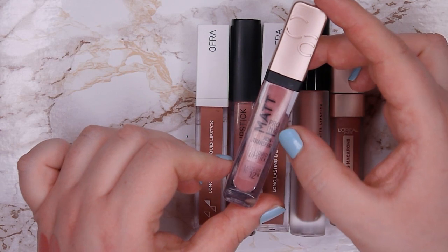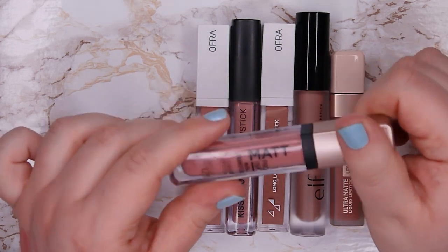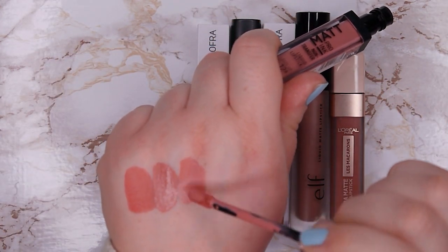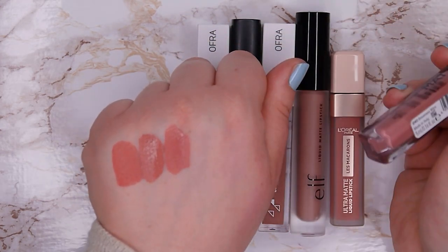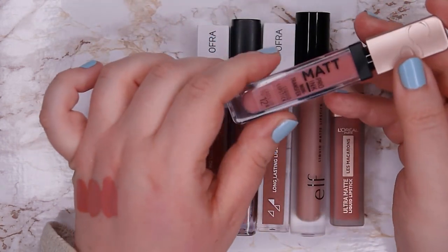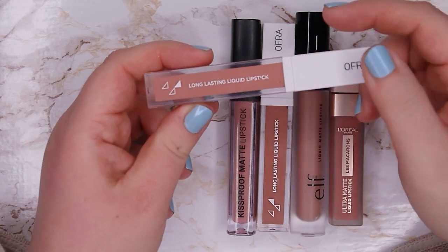This one is from Catrice — it's their Matte Pro Ink Non-Transfer Liquid Lipstick in shade 040 Braveness Wins. This formula is awful. The colors are so beautiful, but when it dries down it looks so dry and crusty and it wears off in the most awful way. I never ever want to reach for it again, so I'm going to declutter this one.